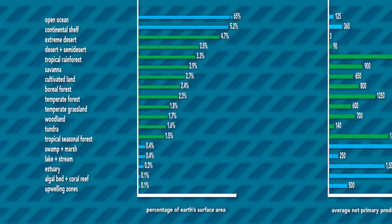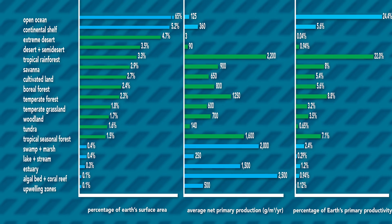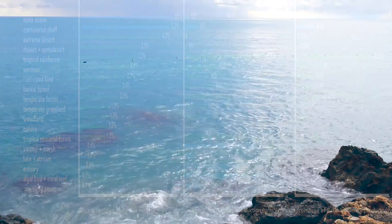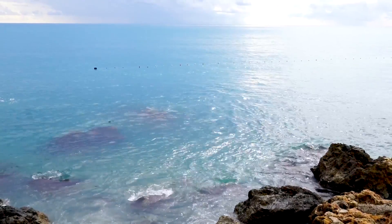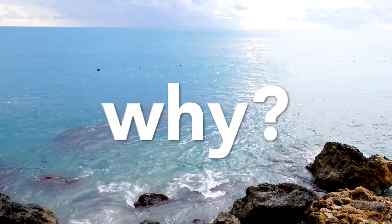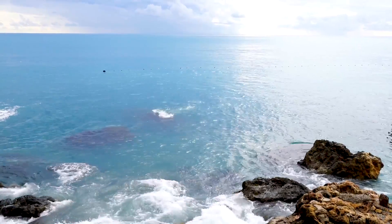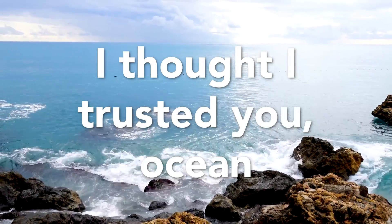I'm going to show all three graphs now, and I highly encourage you to pause the video to just take a look at all these together and find some more crazy comparisons on your own. I'm going to assume you paused it and had your fun, so let me know in the comments if you found anything surprising. But back to the video — the next thing you must be wondering is: why is the ocean so unproductive? I thought these were super important sanctuaries that life on Earth couldn't exist without. I thought I trusted you, ocean.